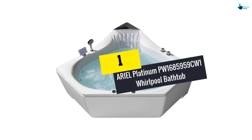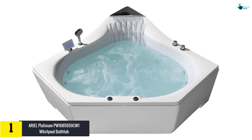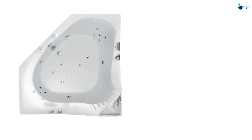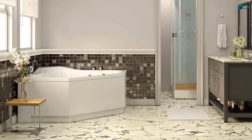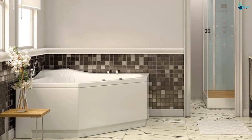At number 1, we have the Aerial Platinum PW1685959 CW1 whirlpool bathtub. This tub has attracted a wide range of users owing to its amazing bathing experience. It maintains water warmth effectively, extending bathing time. It is composed of high-grade acrylic fiberglass with an ultra-smooth finish that facilitates easy cleaning. The flex-resistant material resists fading, cracking, and chipping. The hydro massage jet system targets different pressure points of the body for a memorable relaxing experience.